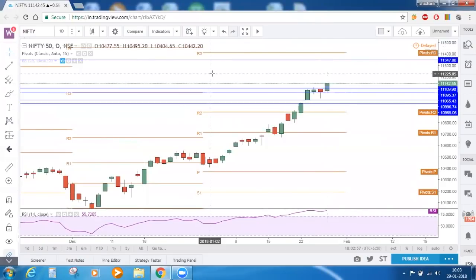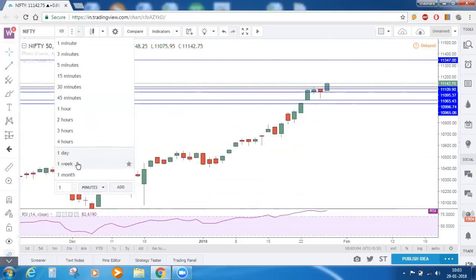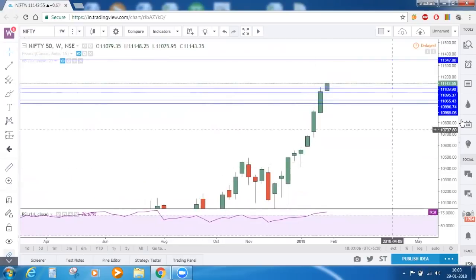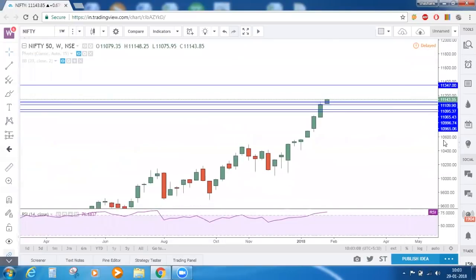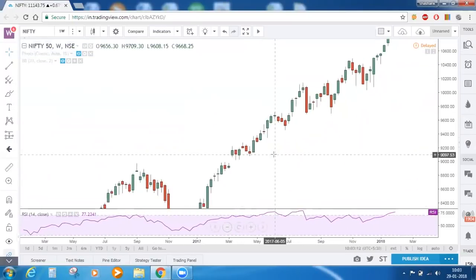This target was based on the Fibonacci trend extension. For the people who are joining newly for today's market commentary, let me show you what Fibonacci trend extension is and how we got that target of 11,350.